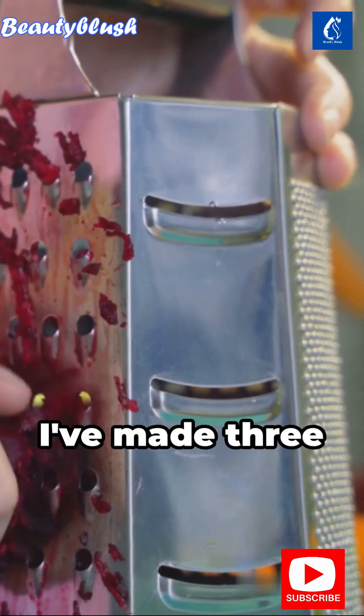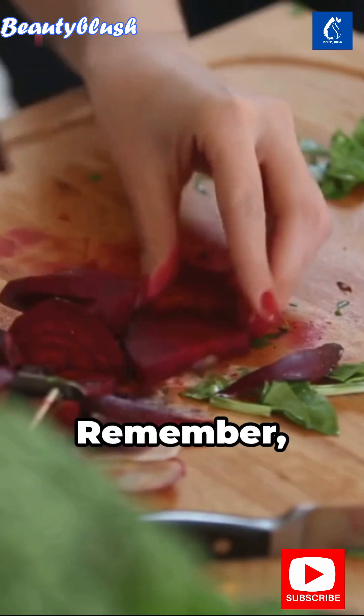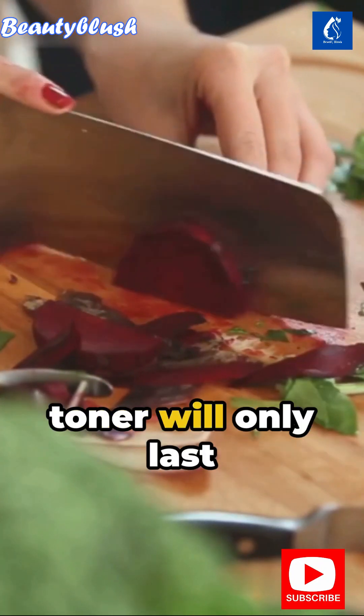Next, create a special toner. I've made three bottles myself — use one immediately and the others can be used naturally over time. Remember, refrigeration is essential. Without it, your toner will only last a week.